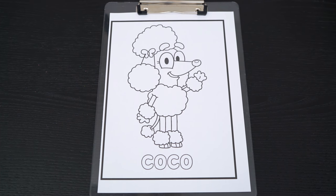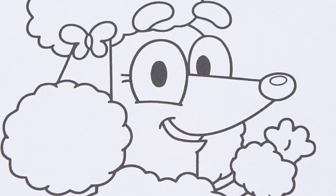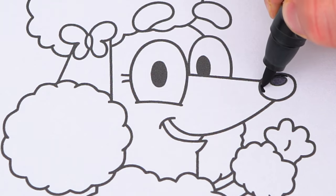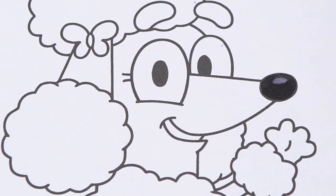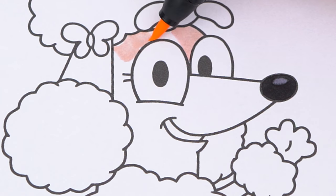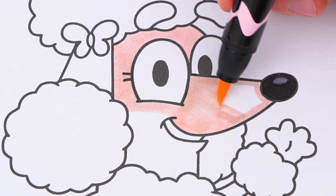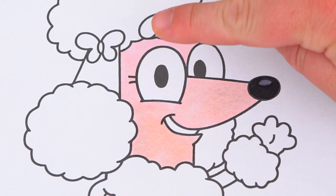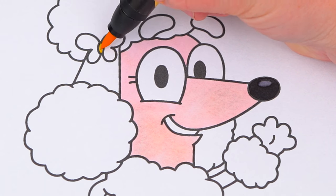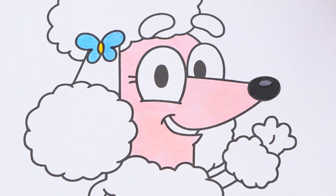Okay, so today I'm going to color this picture of Coco. Let's start on her face first. She has a dark gray nose and a blush pink face. Let's make her butterfly clip blue and yellow. And let's color in the rest of her in different shades of pink.